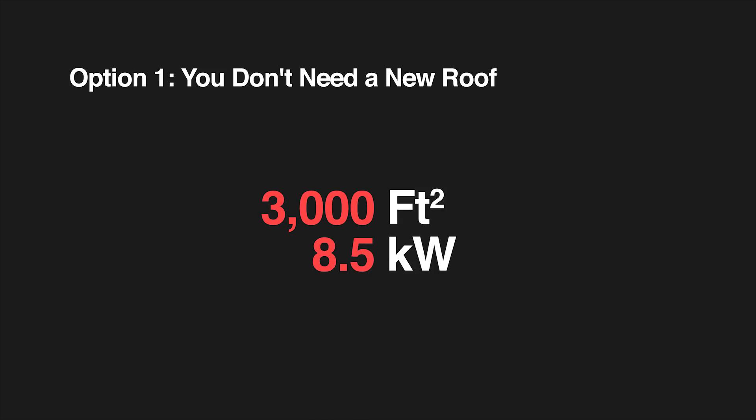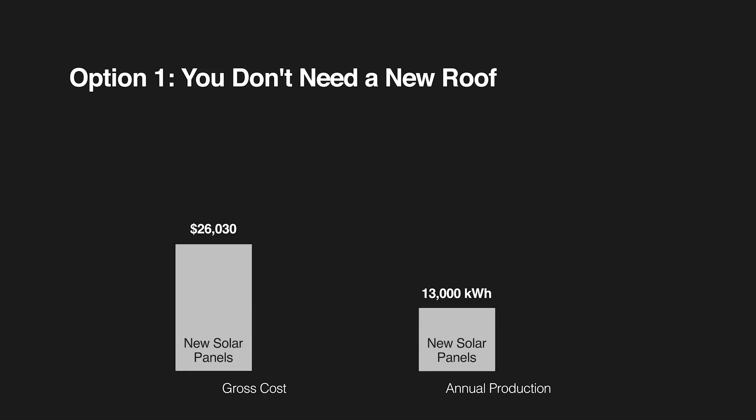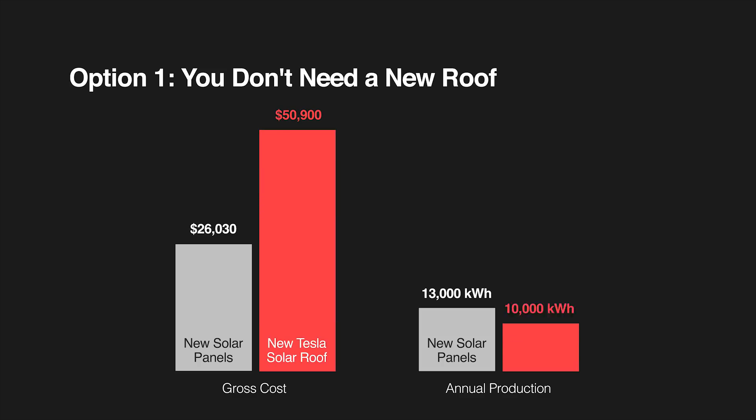Let's run through a couple of different scenarios and see a side-by-side comparison of how these options stack up. The first option is if you don't need a new roof. Assuming a 3,000 square foot home in California where you want to install an 8.5 kilowatt solar panel system, current prices put that at just over $26,000. Compare that to the Tesla solar roof: you're going to spend almost $51,000 for that same unit, and it will only deliver 77% as much electricity with a 6.25 kilowatt system.